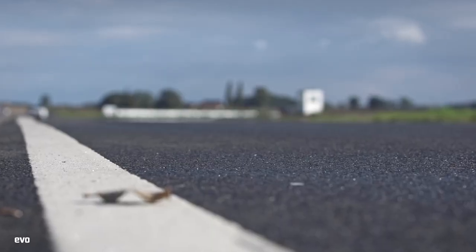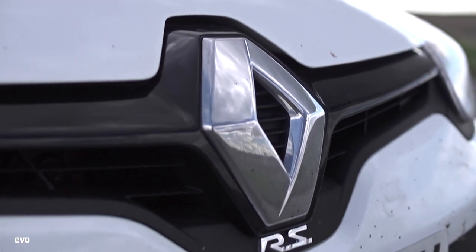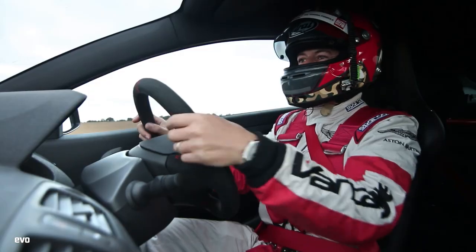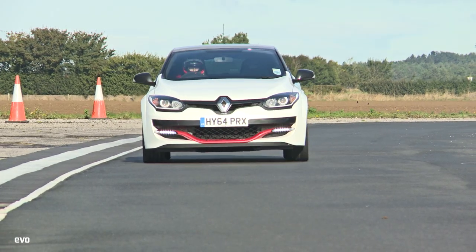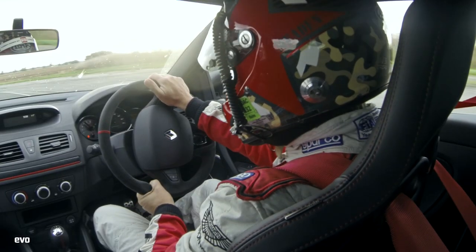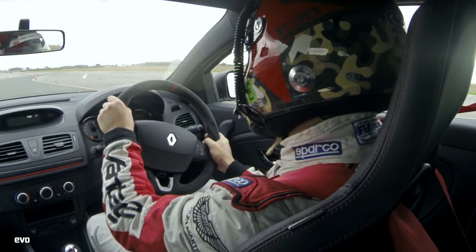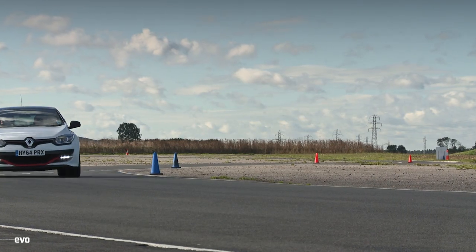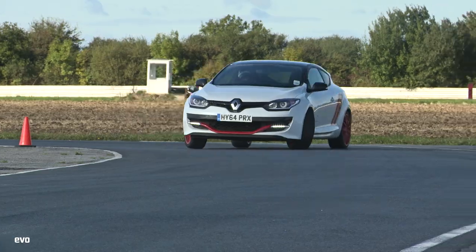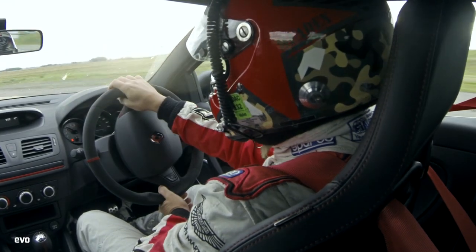Next up is the Megane Trophy R, which should just about be able to top that time. So we're in the Megane Trophy R, which is basically the most bonkers front-wheel drive production car you can buy. It's a Nürburgring record holder, the latest in a long line of extreme Renault Sport hot hatches. And it really lives for track work. We drove it a few months ago on our road car of the year test, and whilst it shone really brightly on certain roads, it's such a specific and particular driving experience that it actually has quite major limitations on the road.